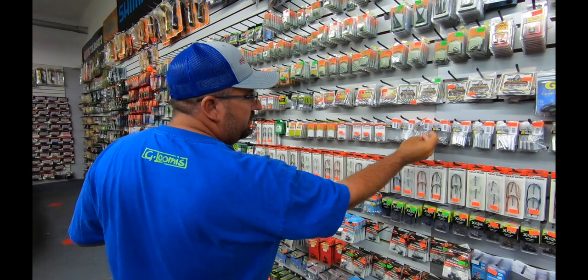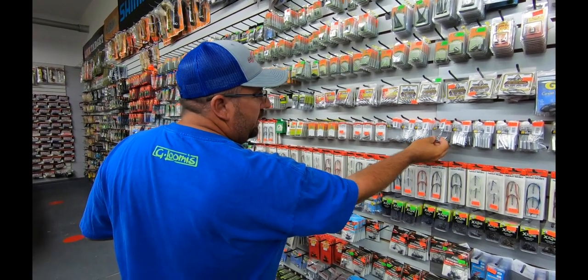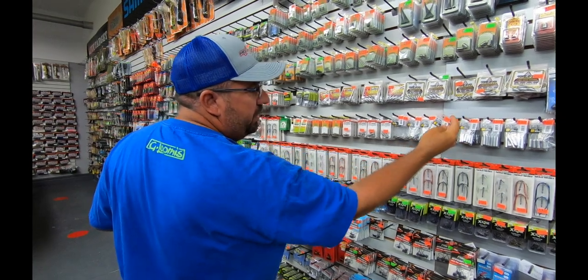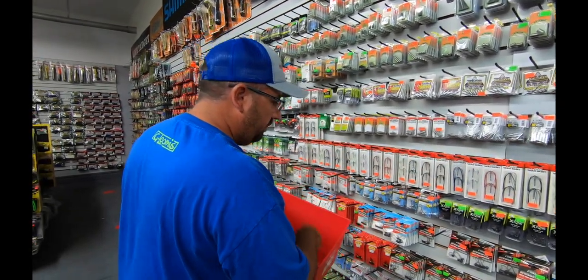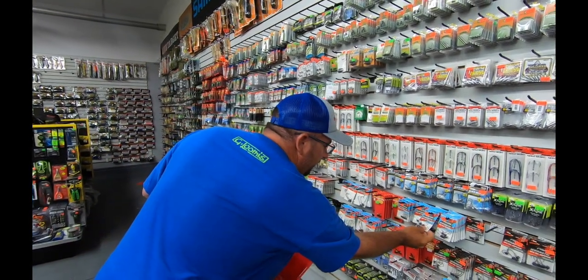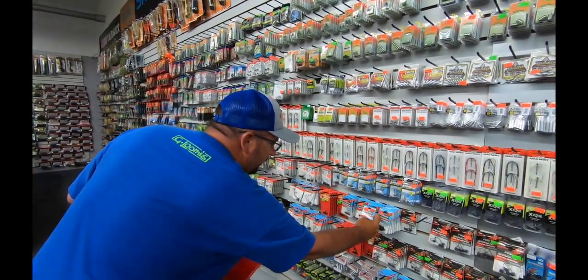We're going to need some drop shot weights - we'll just get lead. A quarter ounce is a pretty good standard size. And we'll get some of these Z-Man Ned Rig hooks.